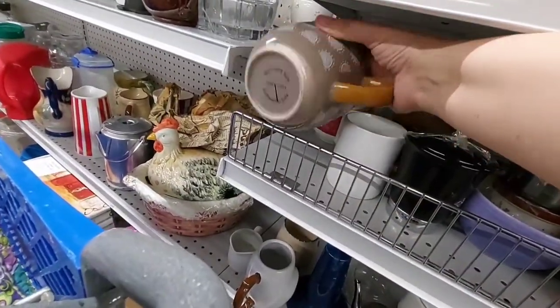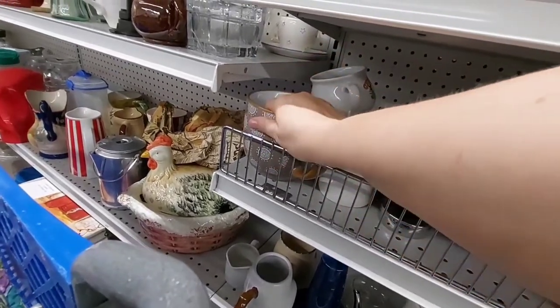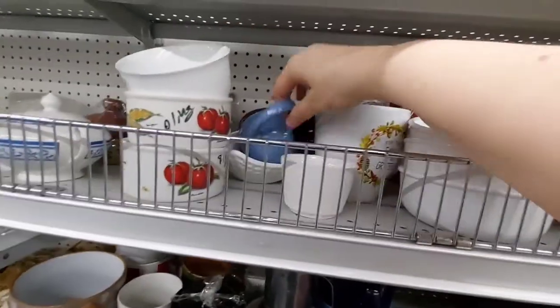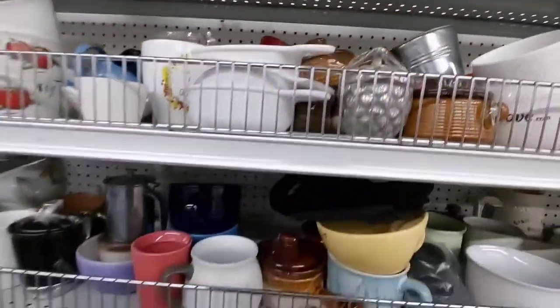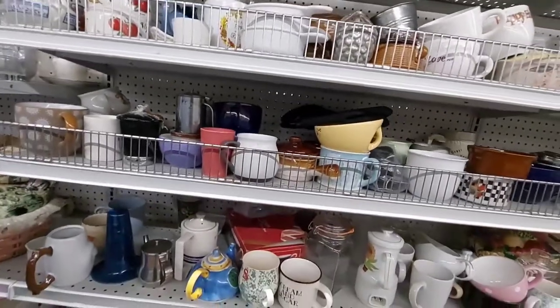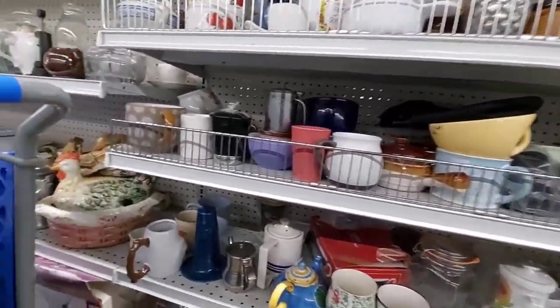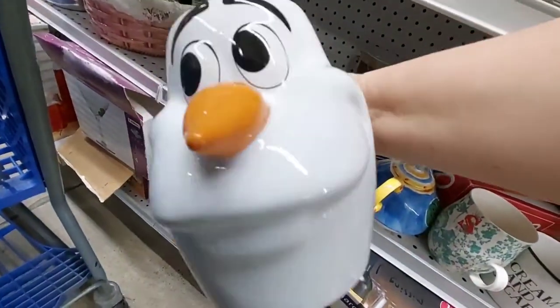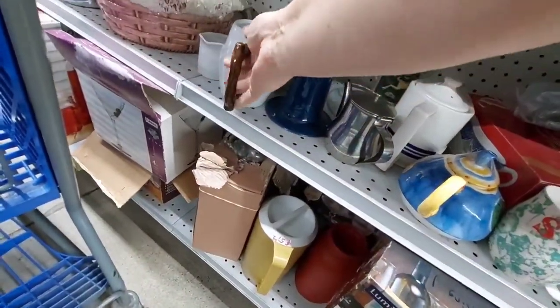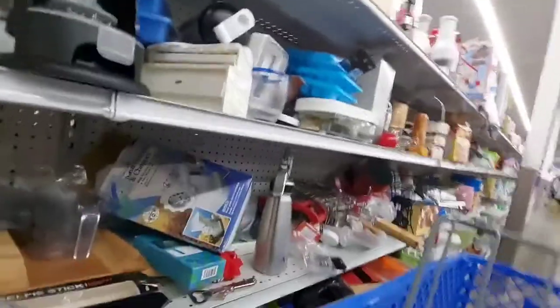Again, a decent priced mug and a decent sized mug. I have enough mugs. Sango — I don't know anything about Sango, but it has a look to it that I just need to learn more. They're kind of pretty — I'm assuming they're very modern. And then there's this! Couldn't resist. Sorry, not sorry.